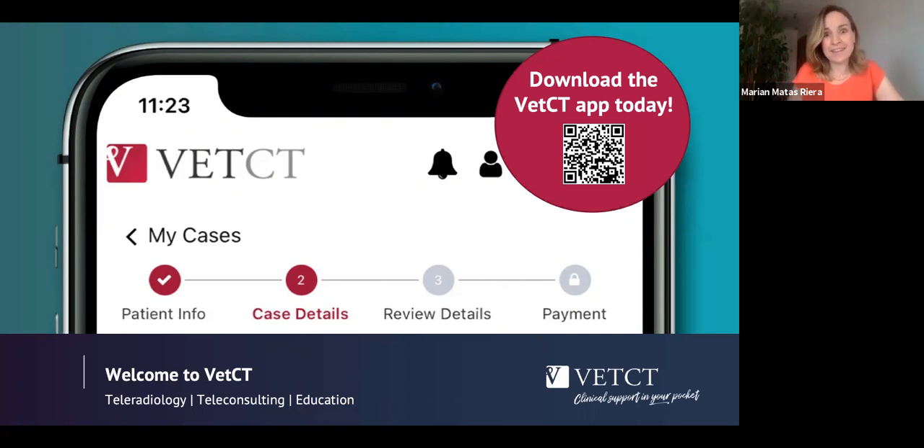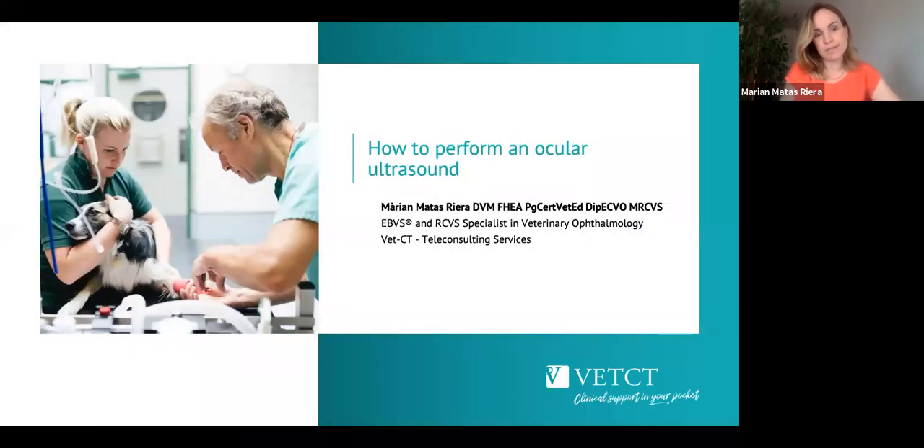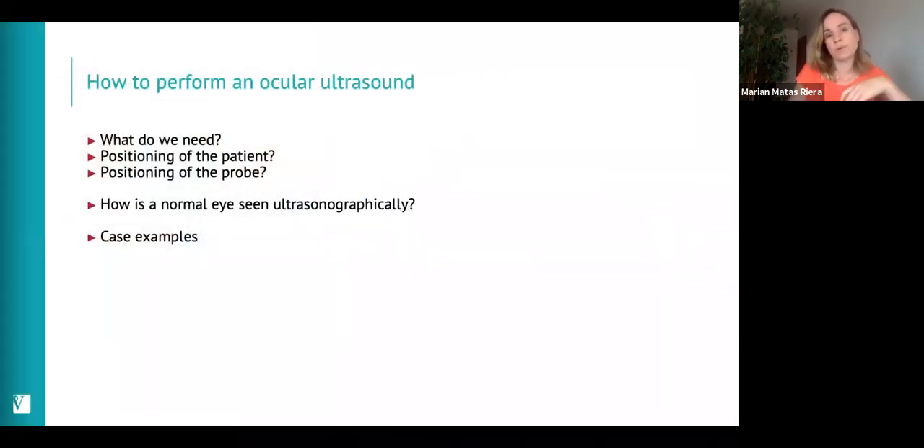We'll go through how to perform an ocular ultrasound. This is something that in some advice cases we think will be beneficial, so we thought it was a useful tool to share — how we perform, or how we recommend that you perform, ocular ultrasound. We'll cover what equipment we need, how to position the patient and probe, how the normal eye appears ultrasonographically, and then some case examples.